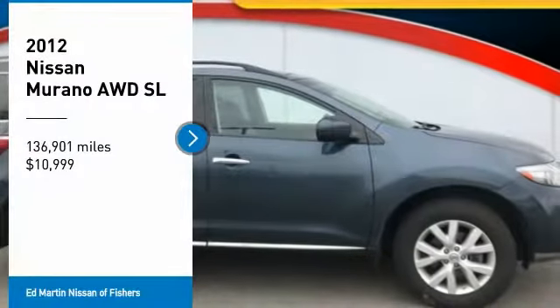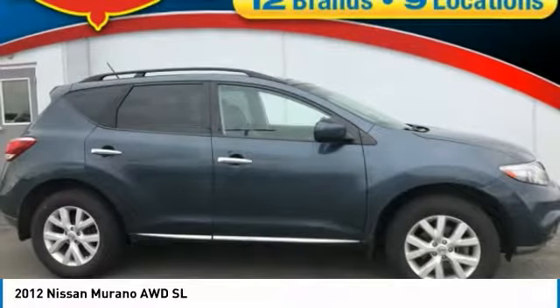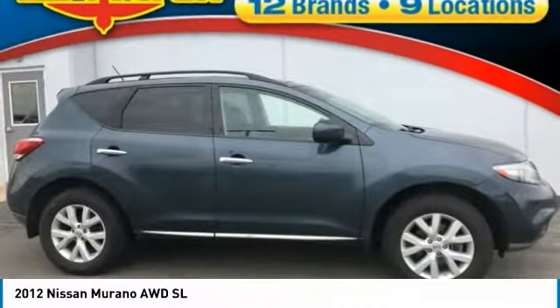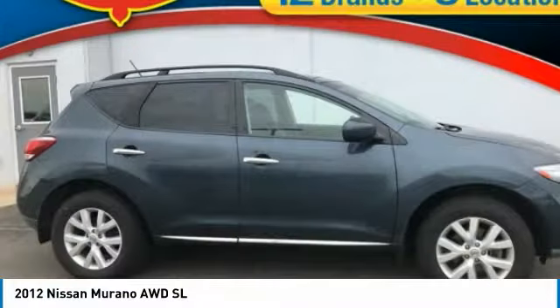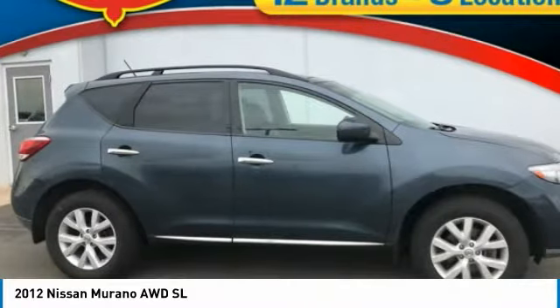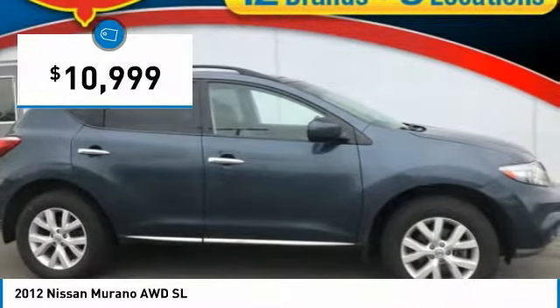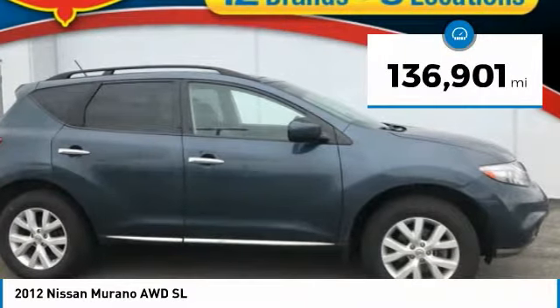Looking for the right vehicle? Check out the 2012 Murano. The peace of mind of award-winning safety, including a 5-star rating for side impact crash safety, comes standard with the Nissan Murano. Great fuel economy and a powerful V6 engine combine to deliver a refined driving experience, and is priced below $15,000. This vehicle has less than 140,000 miles.